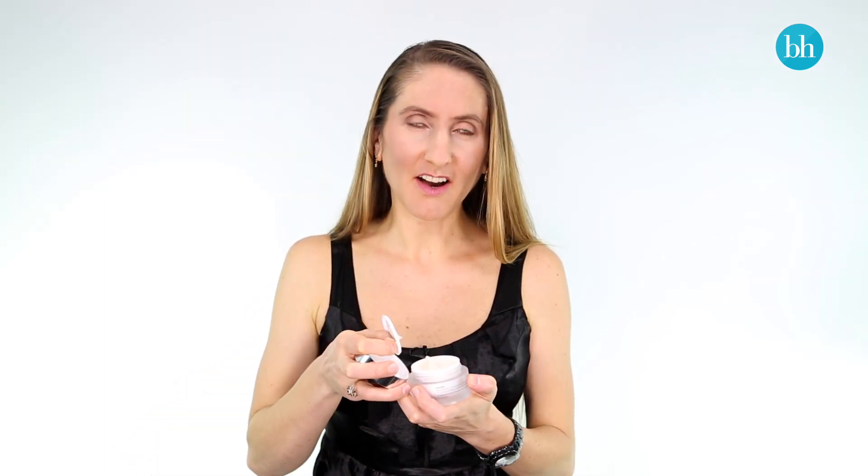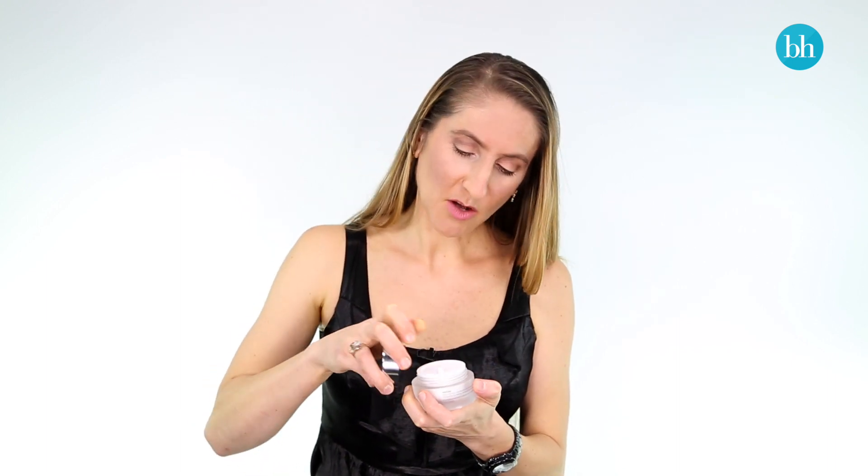It's a nice rich thick cream but it's really easy to spread, which is great because I don't like things that pull on my skin. It's mystery and romance in the jar — that's how I would describe it: sweet and subtle.